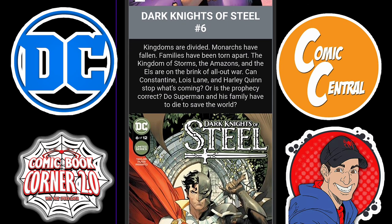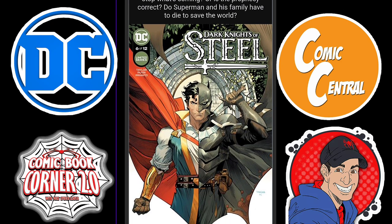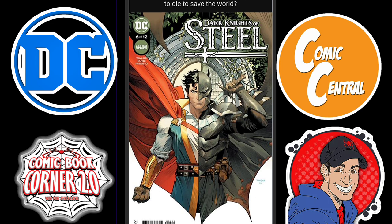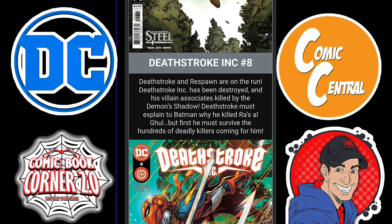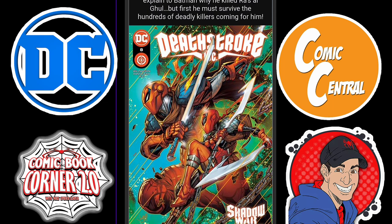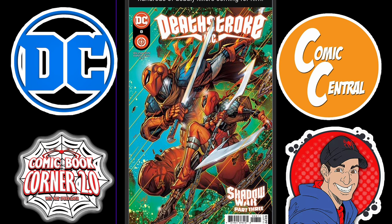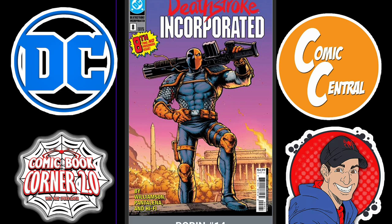Always a fan favorite — we have Dark Knights of Steel issue six. Last issue was intense, and if you have not read this series, I definitely recommend it. Superman and Batman are going to be enemies, and this book is phenomenal. Then we have Deathstroke Incorporated issue eight, which continues the Shadow War storyline — this is part three. The alpha issue was phenomenal, the Batman issue was okay, so I'm hoping for good things from this one. There's also a variant cover paying homage to the original Deathstroke series, which is pretty awesome.